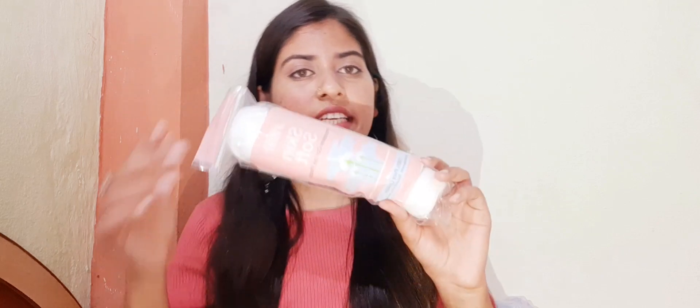When I use it, I will definitely share my experience with you. It contains 80 cotton pads, which is a good deal. The price was Rs. 149, but with 15% off, I got it for Rs. 127.